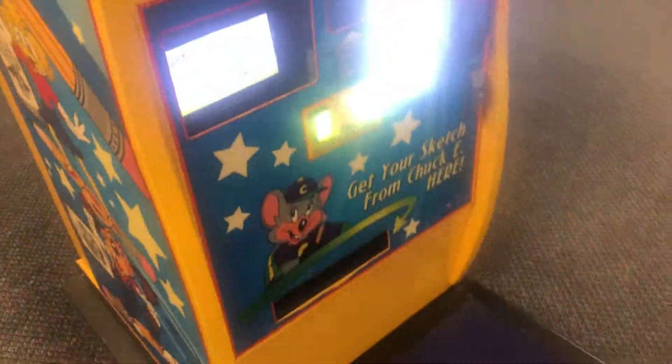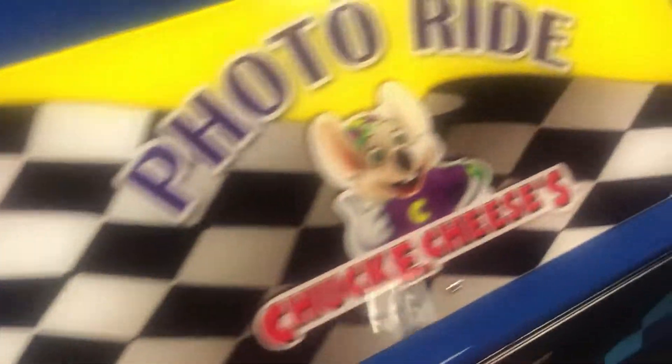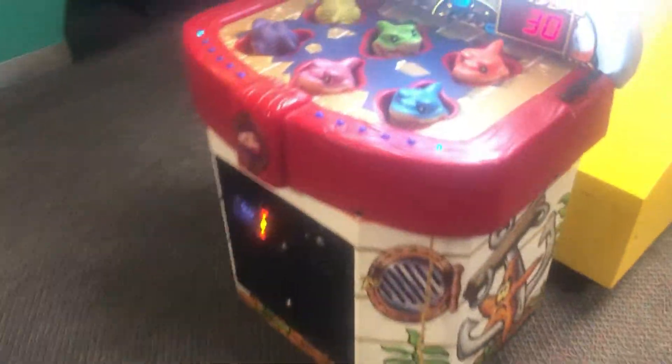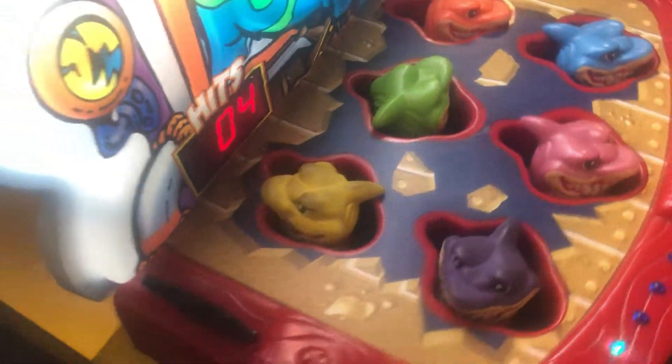Here is Chuck E. Cheese's Sketchbook. There's the inside. It's a really good deal, because these things are like a dollar or two at other places. Here is Chuck E. Cheese's Photo Ride, so you get your ride and your picture taken right there. Pretty cool. And then here is Hammerhead, so it's like a whack-a-mole-style game, but with sharks.